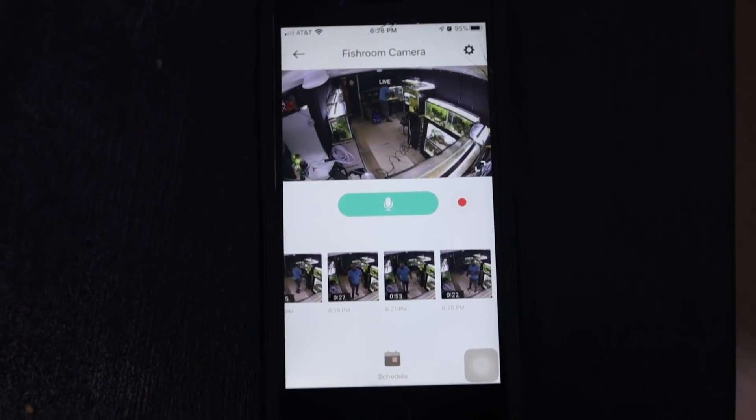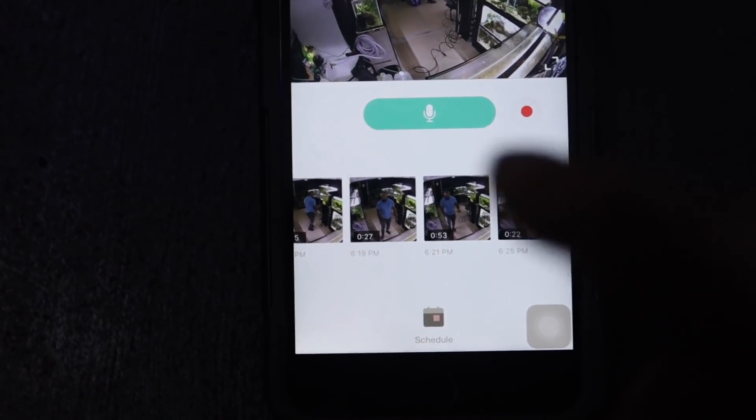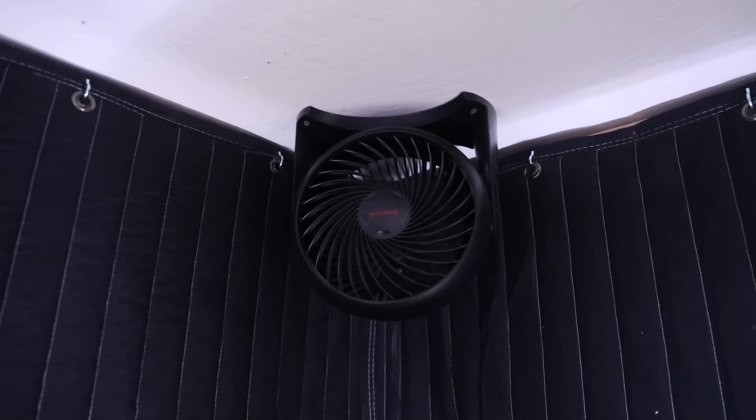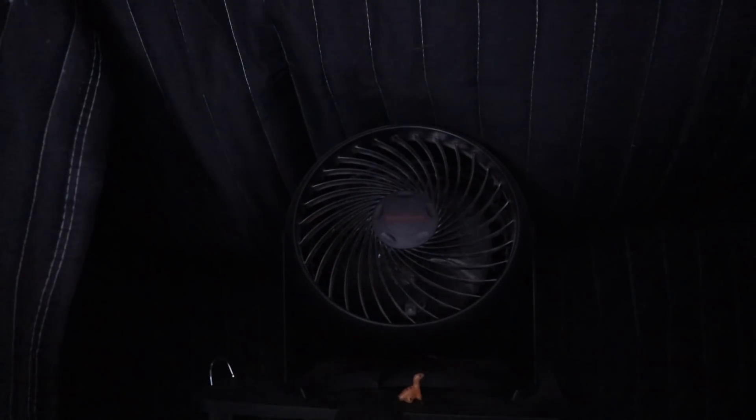I do have a security camera down here that is part of that same system, mounted up there, so I can look at my phone, program my lights, change settings, and also look into the room and talk to people in here — so if my daughter's down here doing a Zoom class, I can just say hey, do you want some lunch. We do have some air circulation down here. There are a couple of holes in the wall for some air exchange, the door is not perfectly sealed, and I also have fans in here circulating air all the time to ensure airflow and even heat distribution throughout the room.